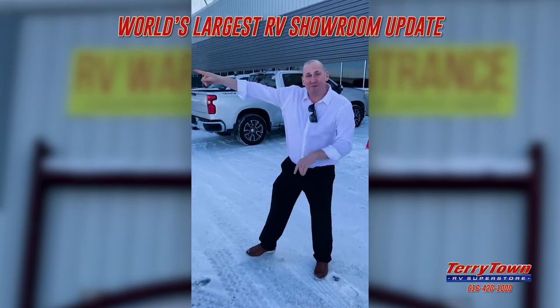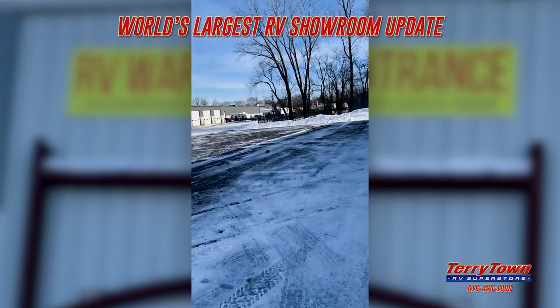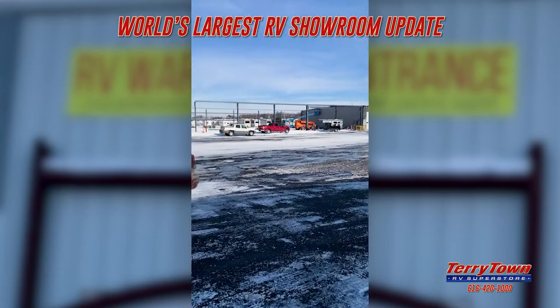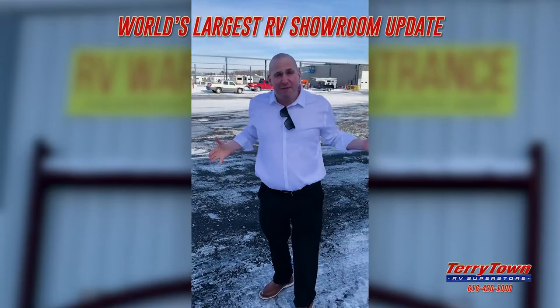For you watching at home, if you look right over here, you can see our new prep department going in. See all that steel going up, folks? That right there is going to mean we'll get your RV to you even faster.